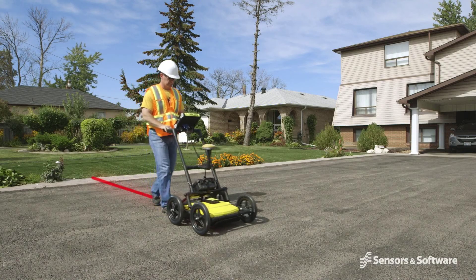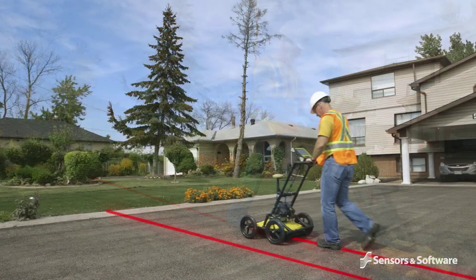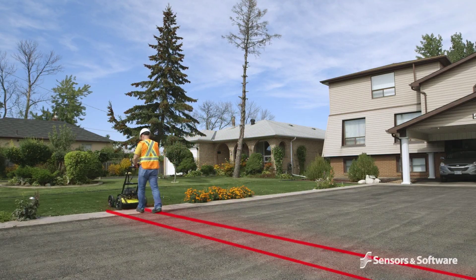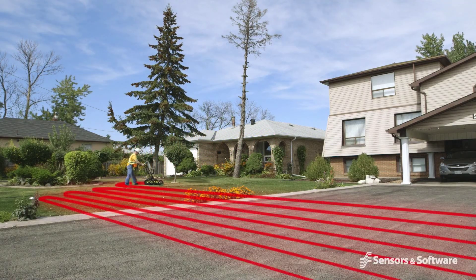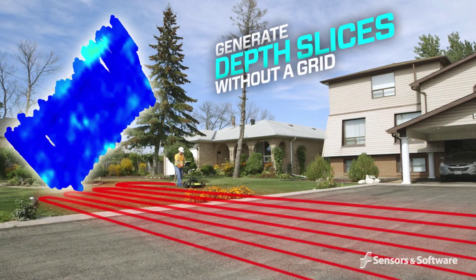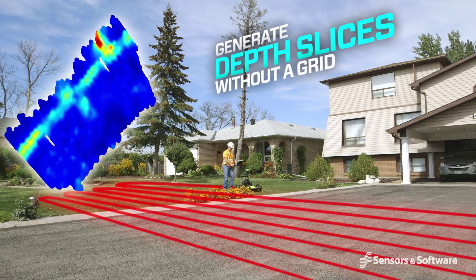With a high-accuracy GPS, you can save time by avoiding the need to set up a grid for data collection. Simply scan back and forth across the area of interest and seamlessly post-process your data into 3D depth slices.